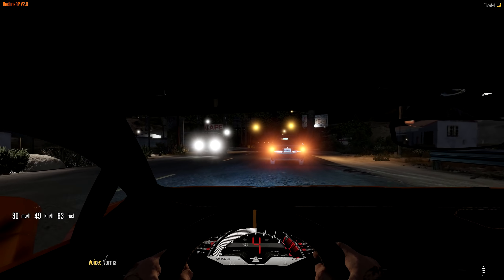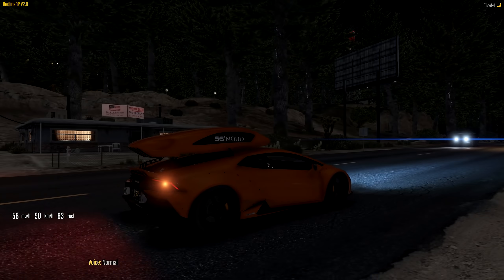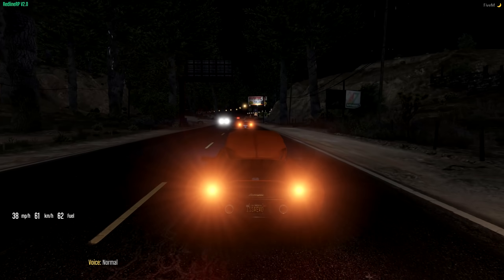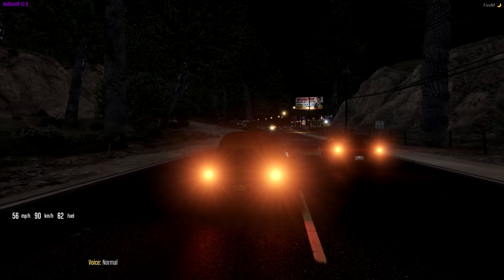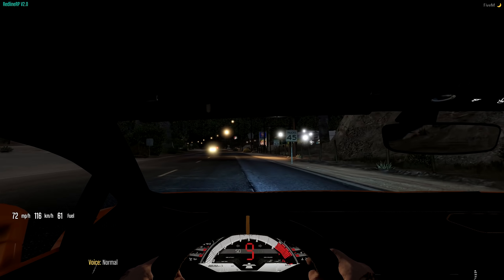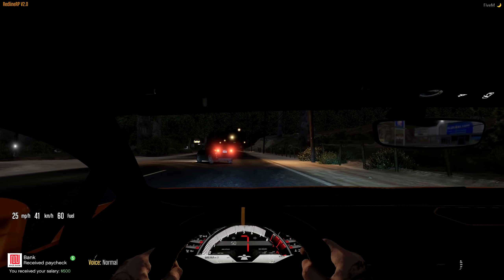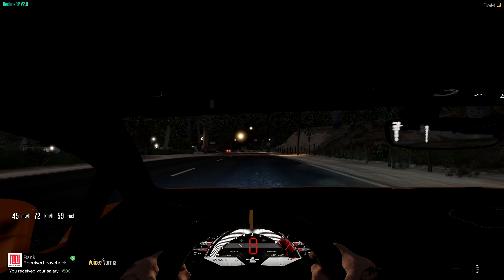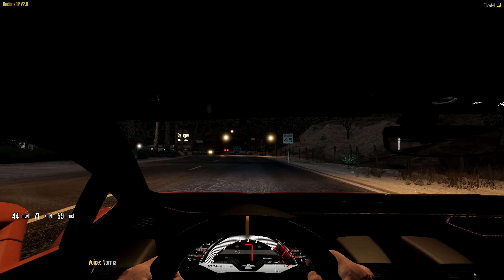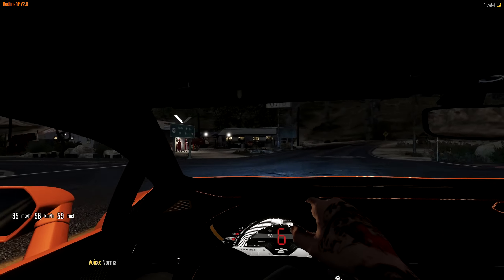Hey, what's up guys, welcome back to another video! We're in the Lamborghini Evo — this is the exact one we took off-roading, if you guys saw those videos. Before this video starts, if you haven't already make sure you leave a like, click a share, all the good stuff. It does help me grow, I appreciate your support guys.